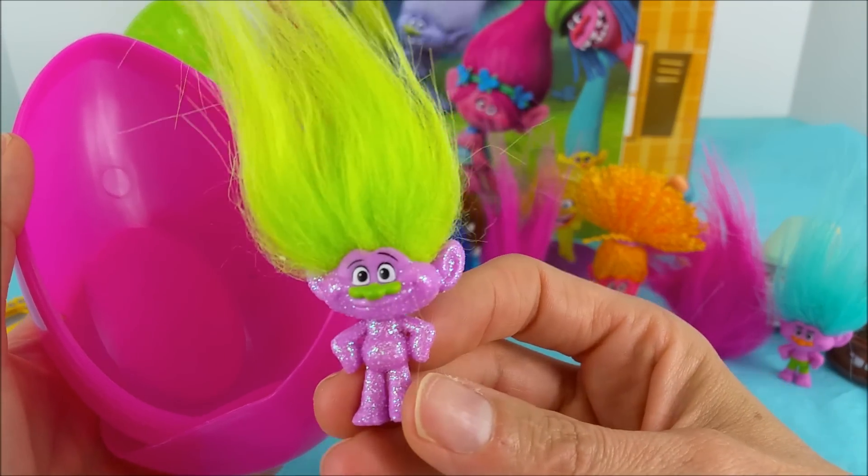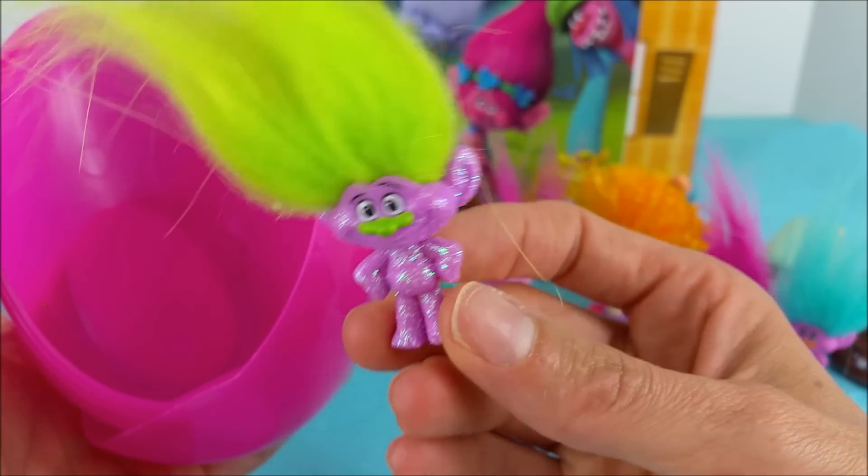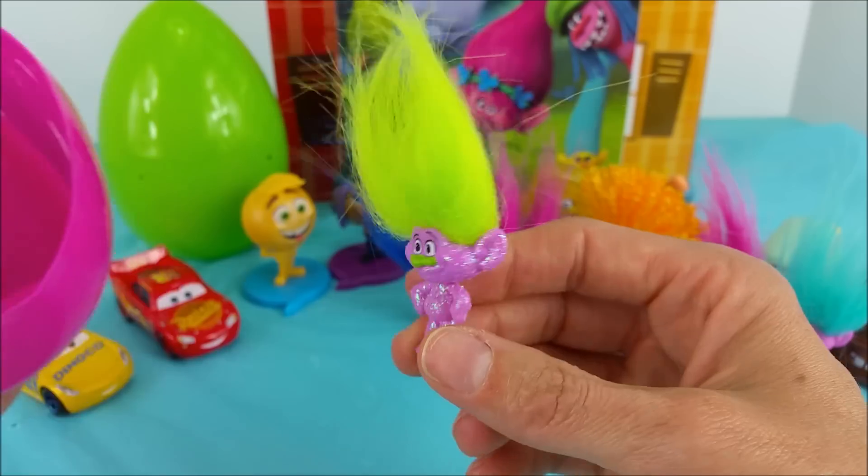Here's a sparkly troll himself, Guy Diamond! Look at that sparkle, and no shame in this guy's game. He does not wear clothes. No siree.